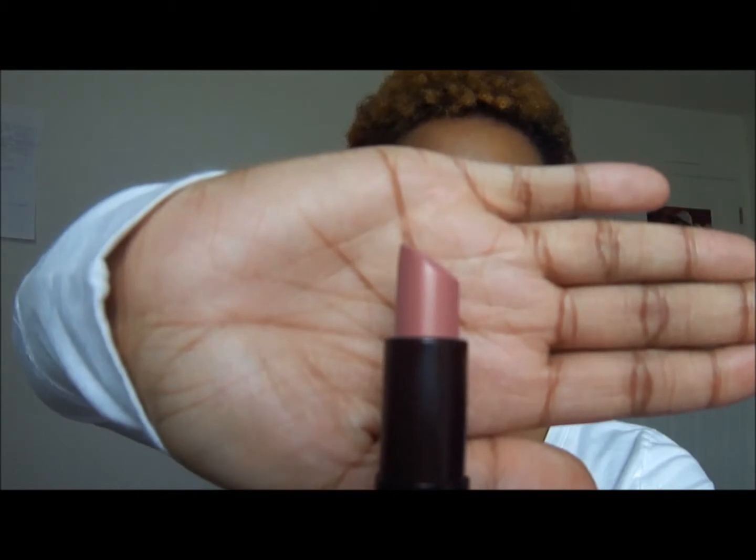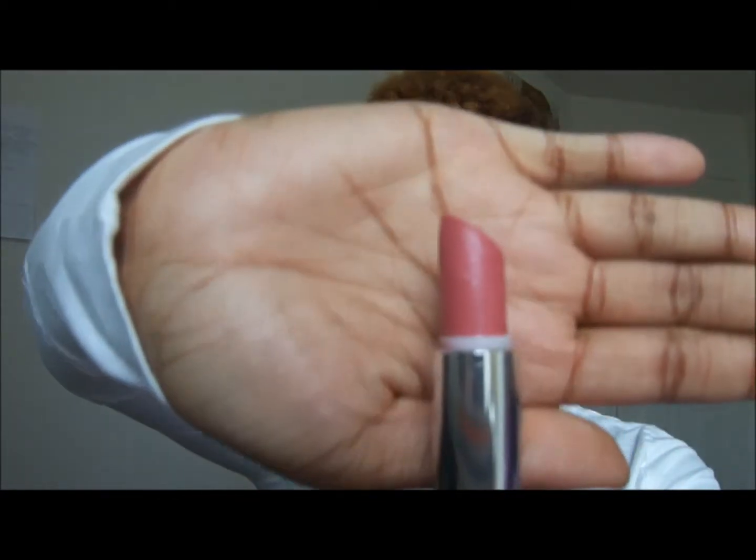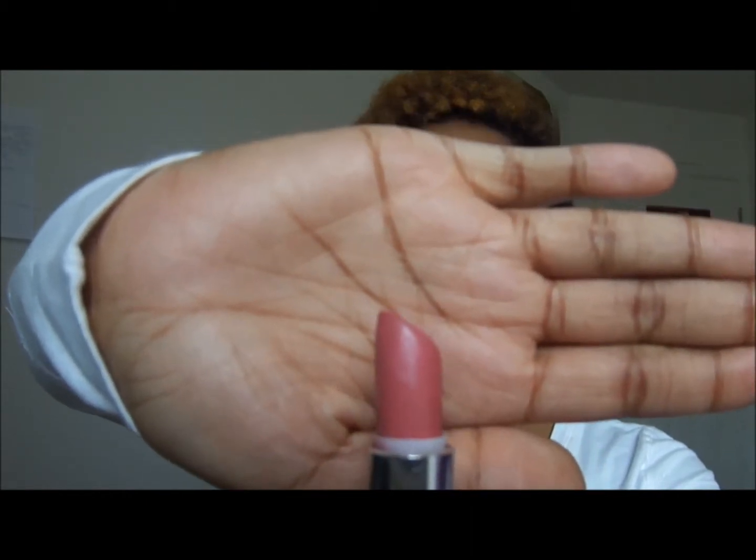Then I have two lipsticks from the drugstore. I have one from Rimmel and this one is Airy Fairy. It's a really pretty, kind of light pink. It's really nice, it has some shimmer in it, and it smells really good. Then the other one is from Maybelline — one of the Color Sensational lipsticks — and this one is in Pink Petal. This one is a really good color for springtime.